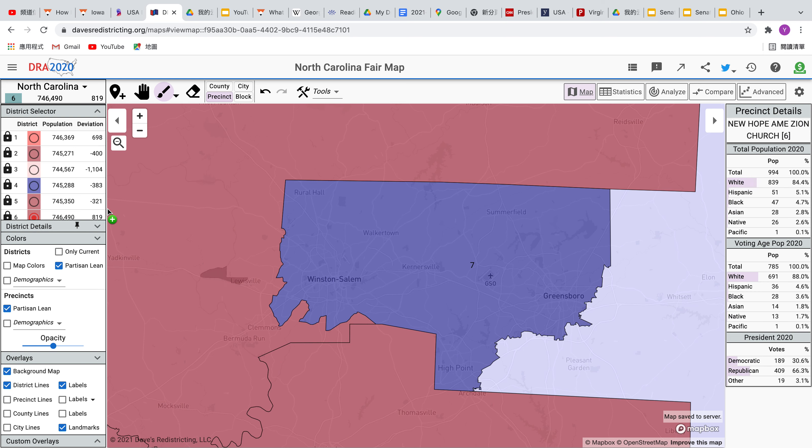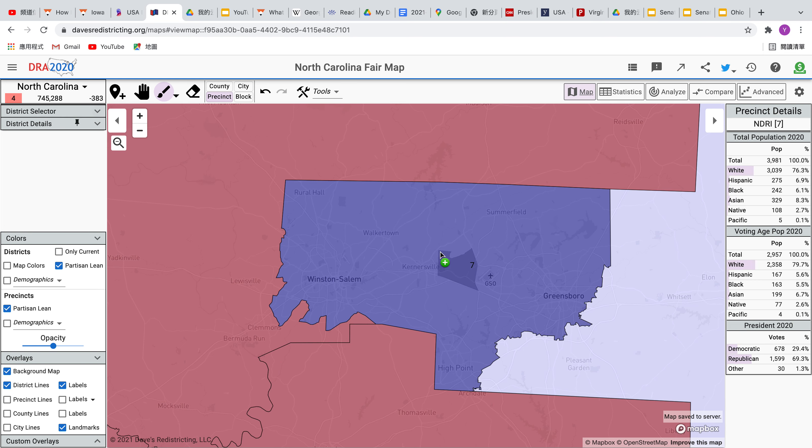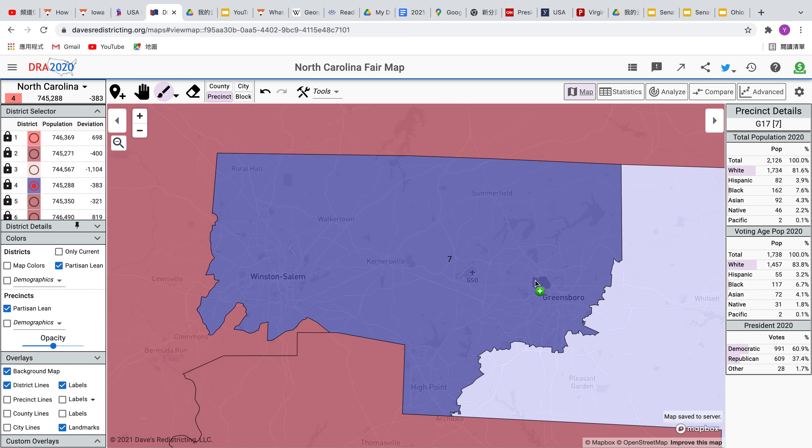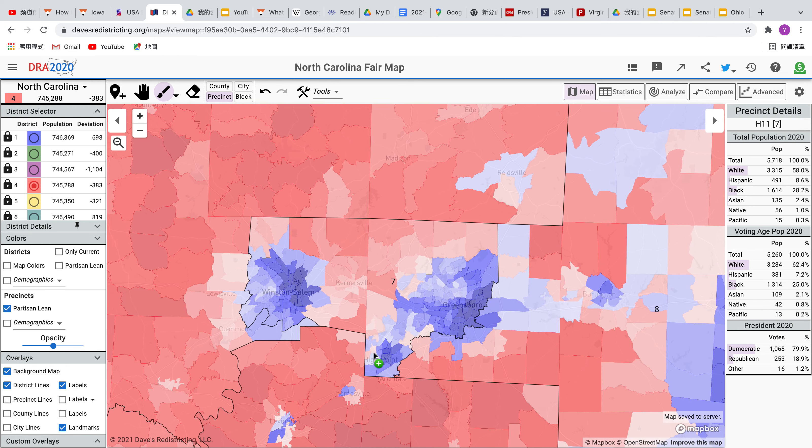The seventh district is close to three to one blue. It grabs in Winston-Salem, Greensboro, and High Point — a very blue district overall, mainly the Democratic areas.